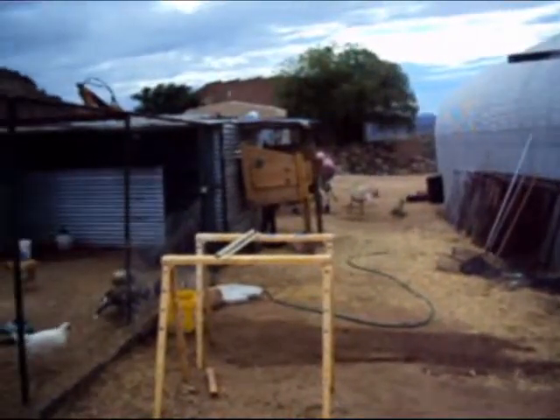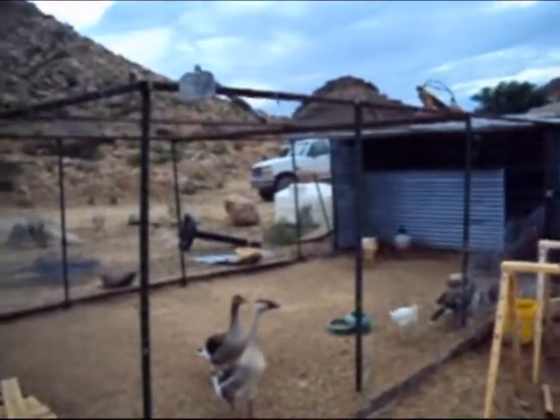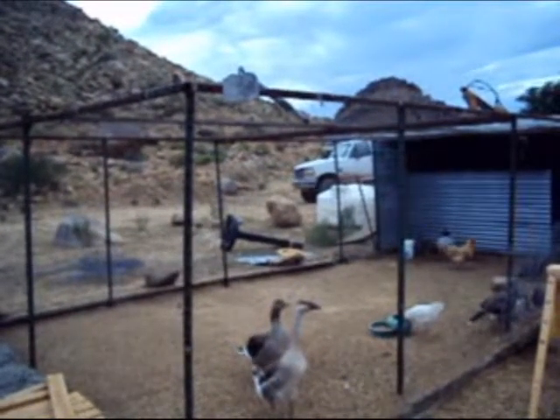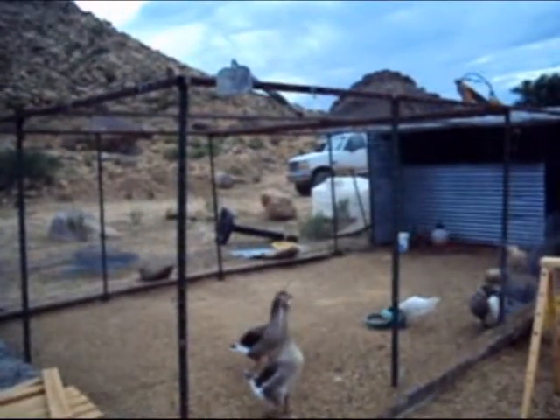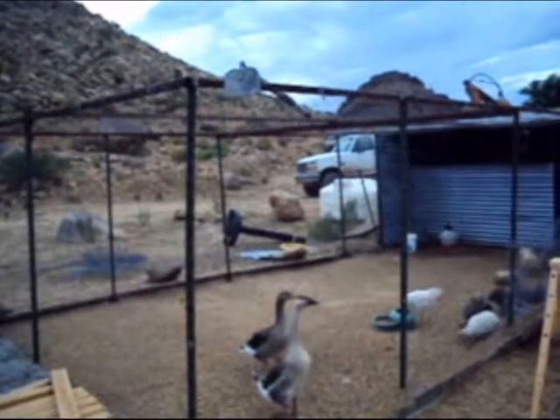Off to the left here, we have our chicken coop and our fenced-in area for our chickens, geese, and guineas. We have three species: chickens, guineas, and geese.